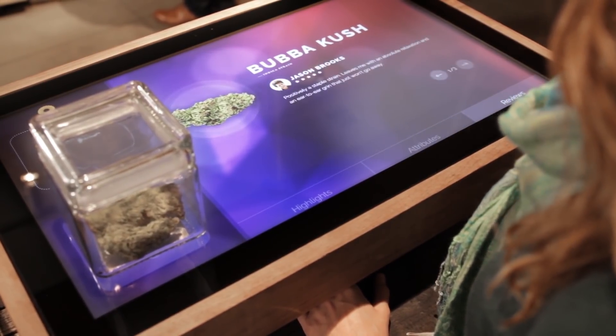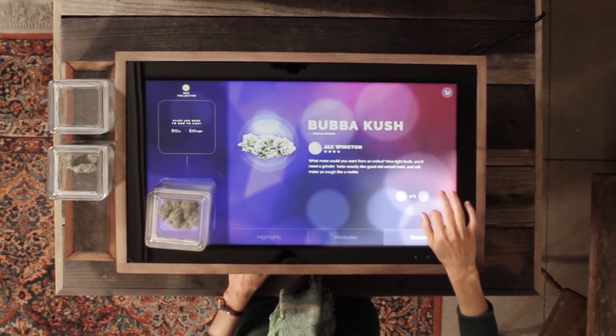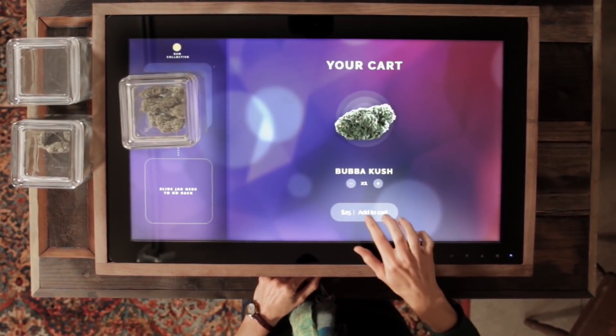A customer can walk into a retail space, find some featured products next to one of our displays, grab one of those objects, place it on our display, and the display brings up relevant information about that product. The customer can educate themselves and learn about the product in store, and it's also a really effective marketing tool for brands.